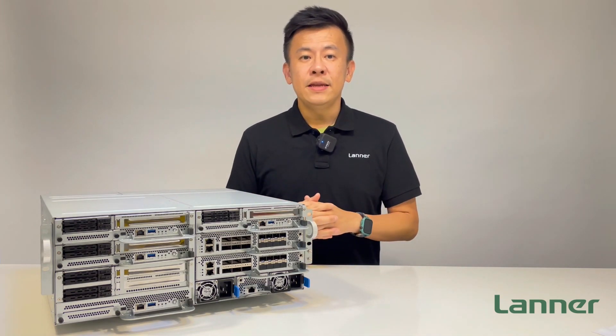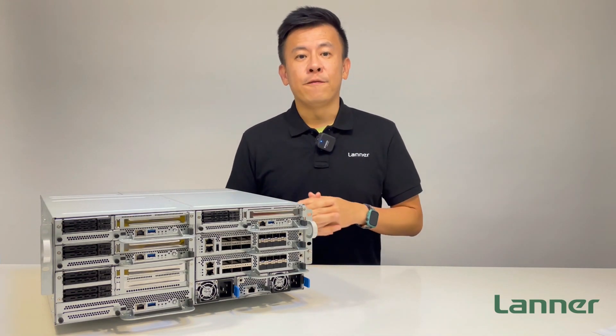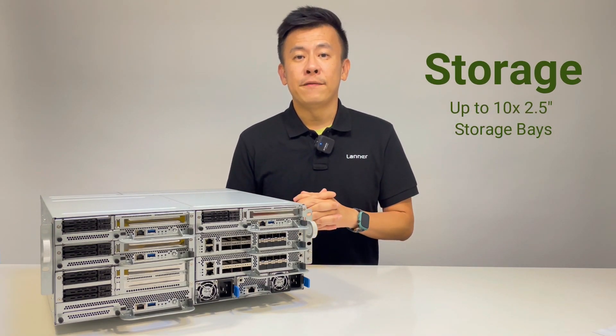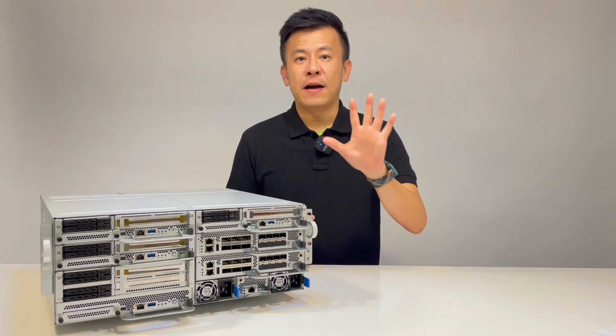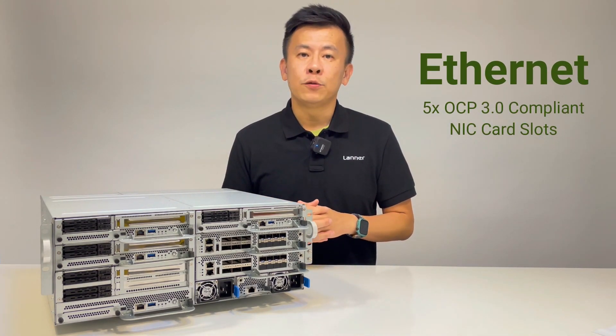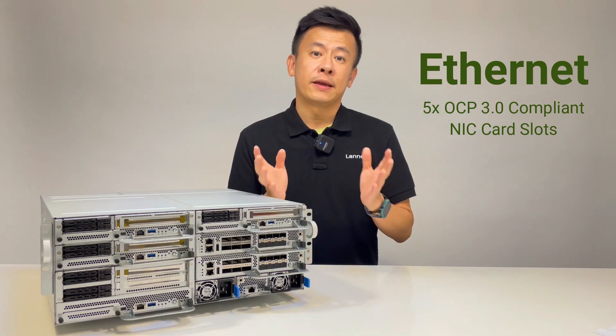Regarding system connectivity and storage, the HTC E400 can include a total of up to 10 2.5-inch SSD storage bays and 5 OCP-compliant NIC 3.0 cards, which are available in the market today.